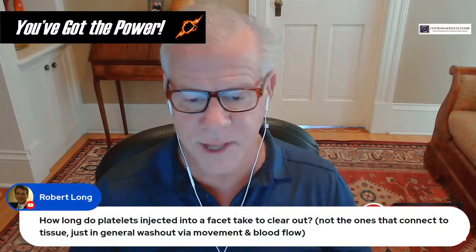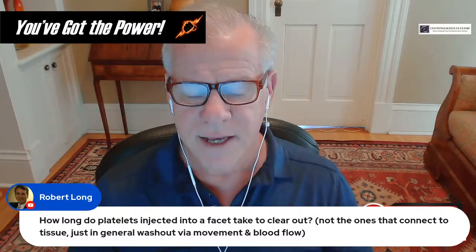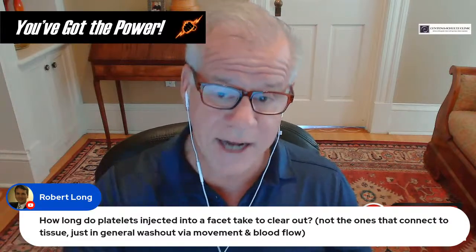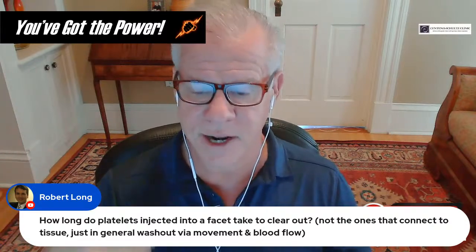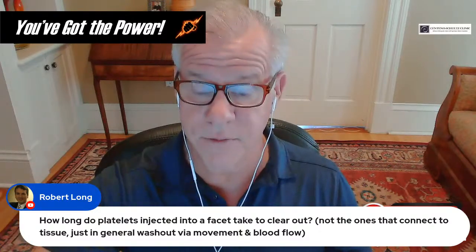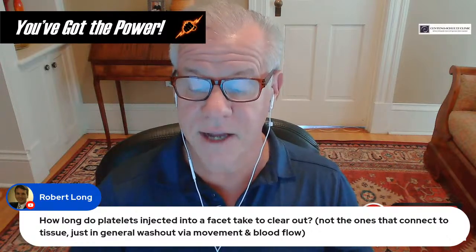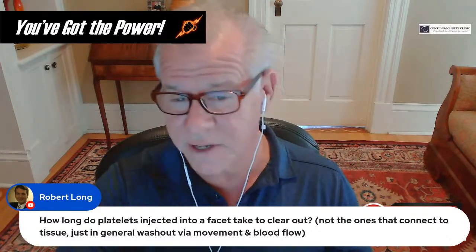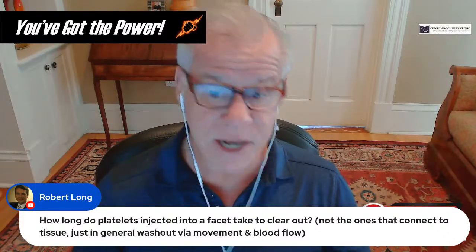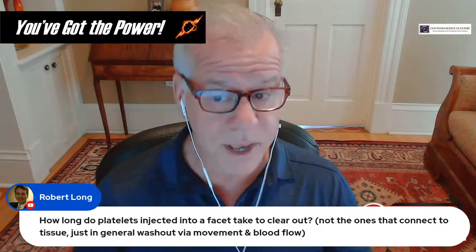Regarding how long platelets last after injection: platelets have a normal lifespan — once activated, they start releasing their alpha vesicles and other contents through vesicle emission. By day 7 to 10, they're pretty much done and are going to be digested by macrophages. So not more than a week or two.